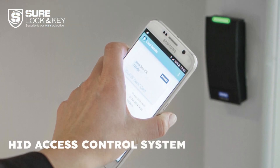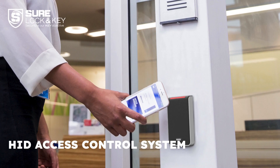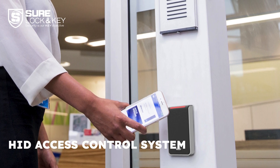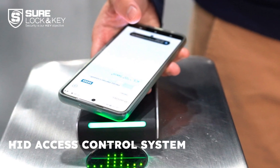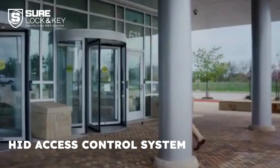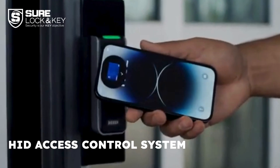HID Global is a leading provider of access control and security systems, ideal for large and enterprise-level businesses. They offer built-in integrations like location services, visitor management, and ID card printing. HID provides robust security measures including two-factor authentication, identity management, and PKI authentication, making them an excellent choice for banks, financial institutions, and government offices.